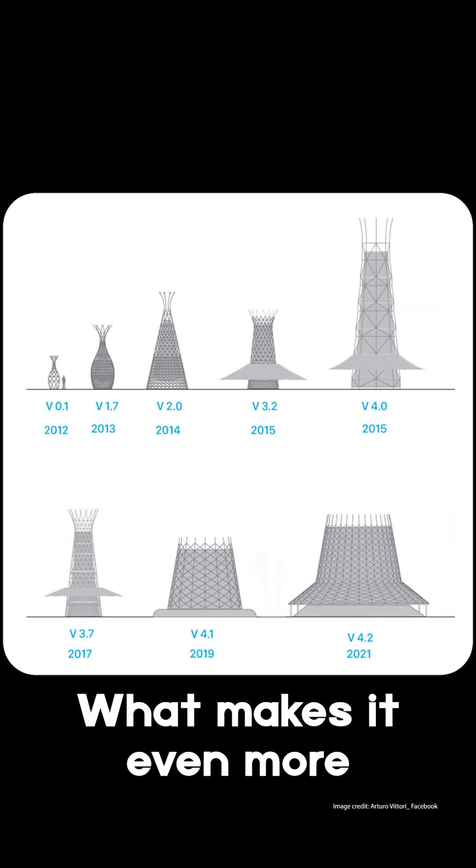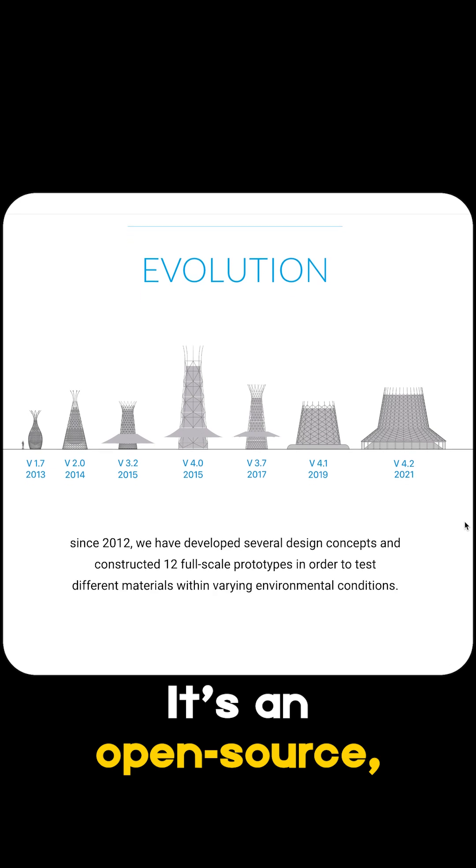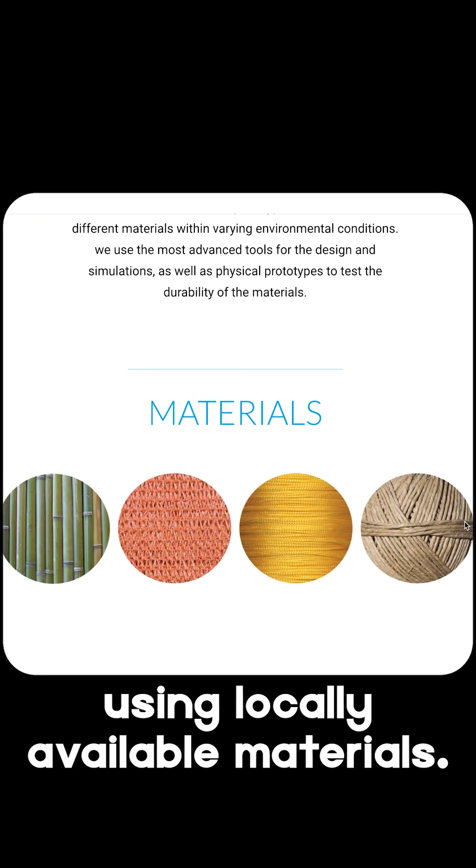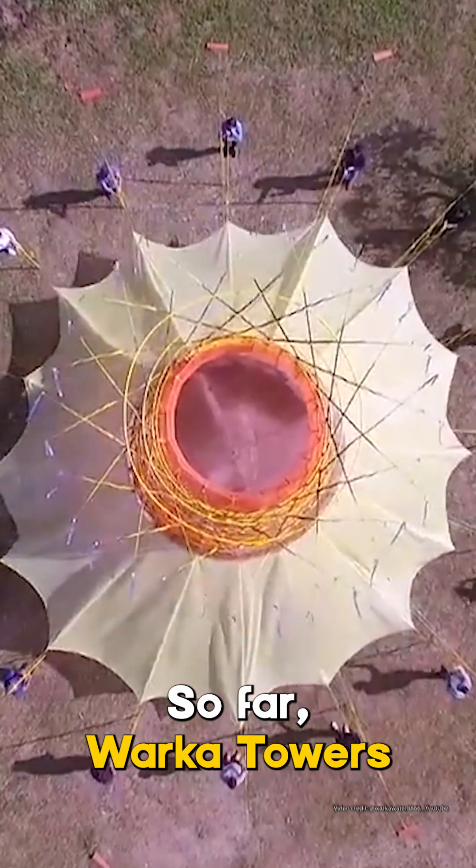What makes it even more remarkable is the design. It's open source, meaning anyone, anywhere can build one using locally available materials.